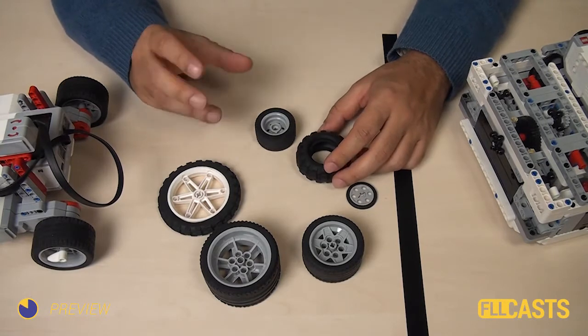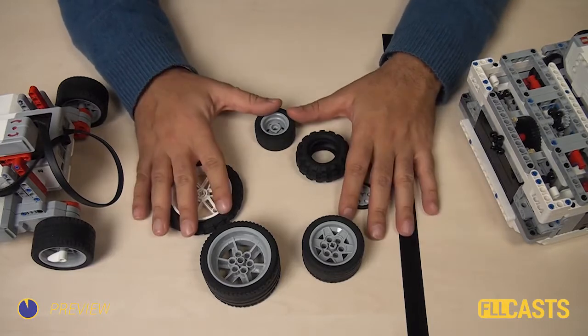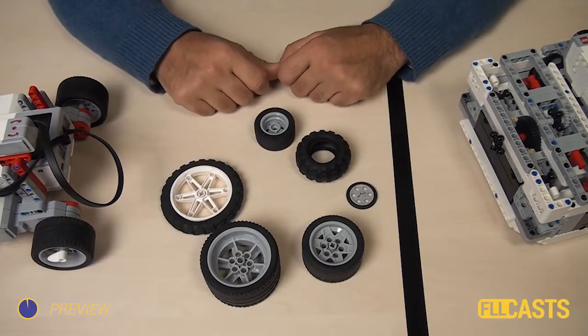So let's do a couple of experiments in this video and check out how the robots behave with the different wheels and with the different tires.